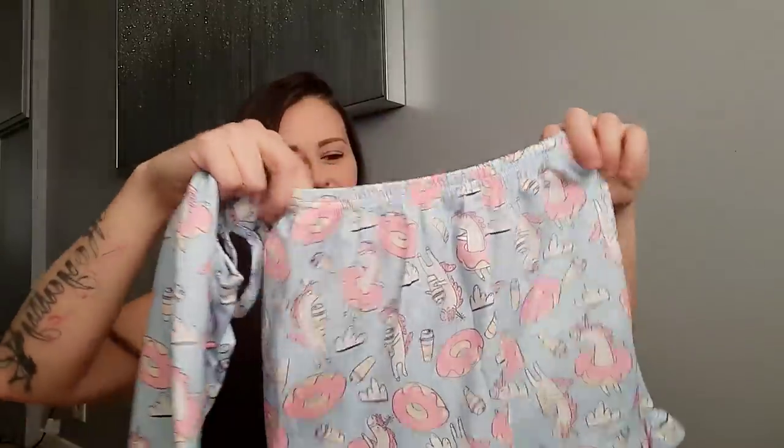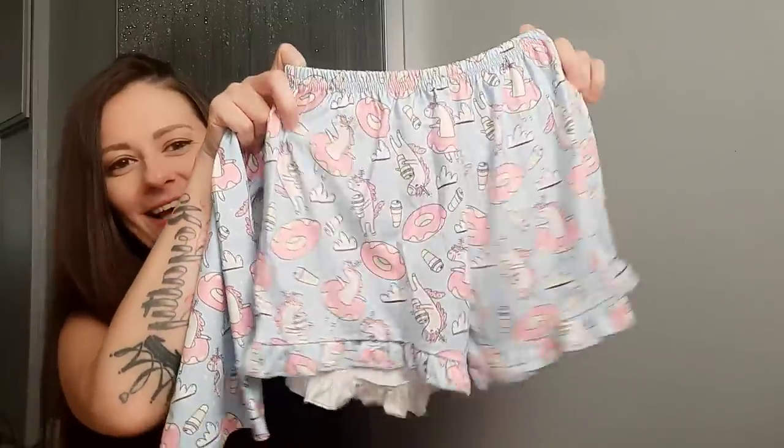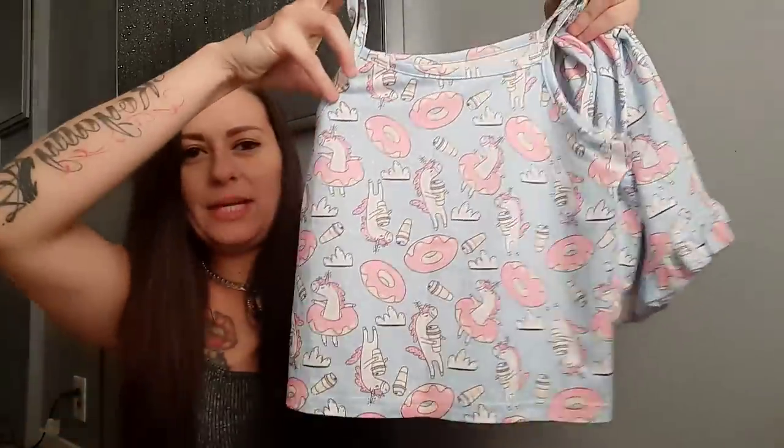Moving on — we've got another two-piece set. They're so soft and these also have little unicorns on them, but these unicorns have donuts and coffee mixed into the design. They do have ruffles at the bottom and then just a normal little cami. I love that a lot of their clothes are already two-piece sets so you don't have to worry about matching, and you can also mix and match — wear the top with blue jean shorts or capris, or the shorts with a pink or white cami.